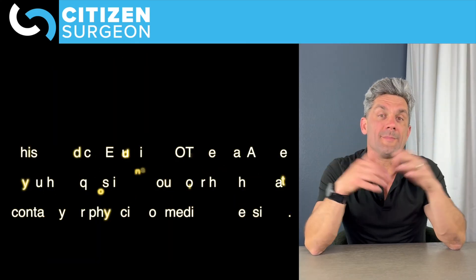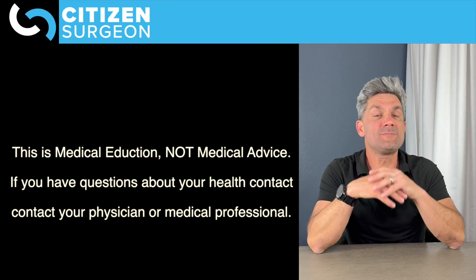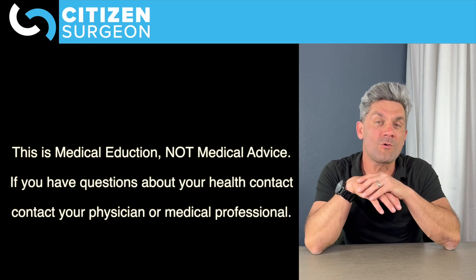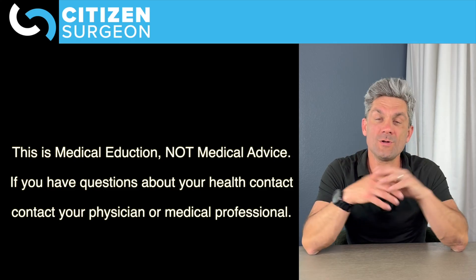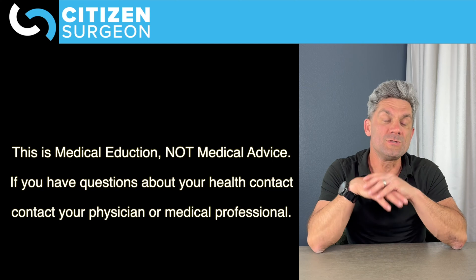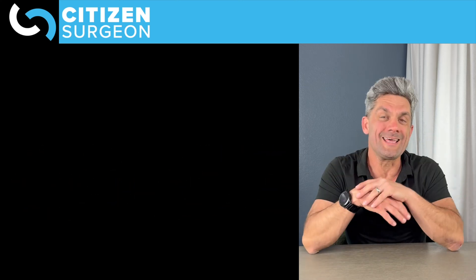We're going to be talking about colon and rectal cancer staging today. Understand that this is medical education — this is not medical advice. So if you have questions about your patients, yourself, a family member, or your loved ones, it's important you see your doctor or your medical professional. Let's get on to it.